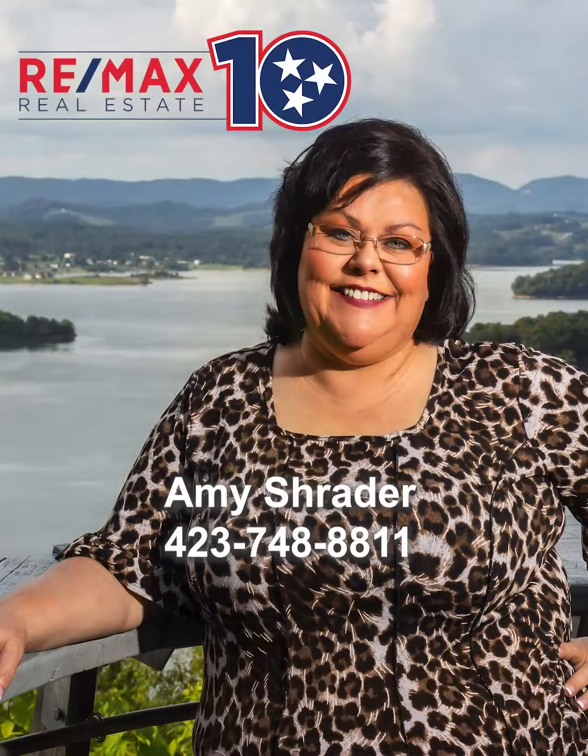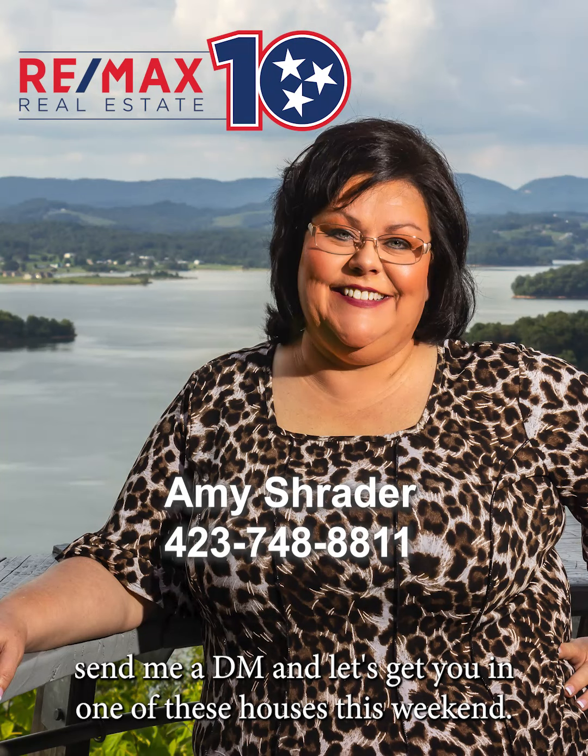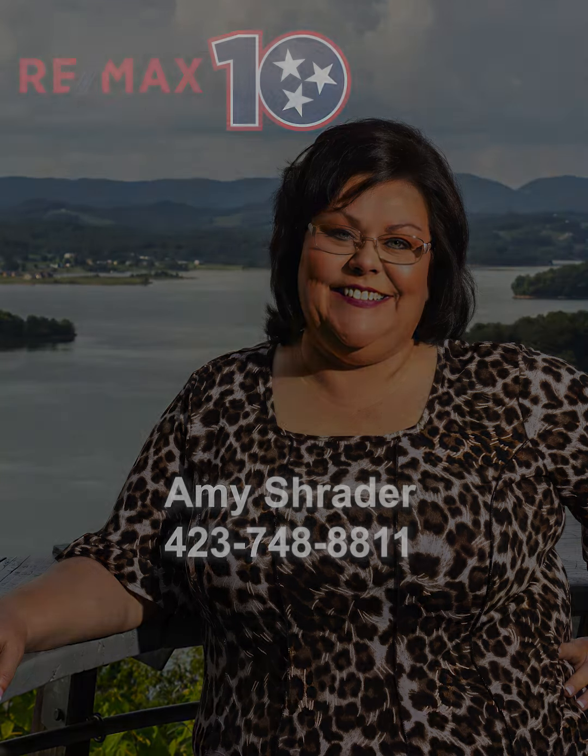So if you're looking for a home in that $300,000 price range, send me a DM and let's get you in one of these houses this weekend. Thank you.